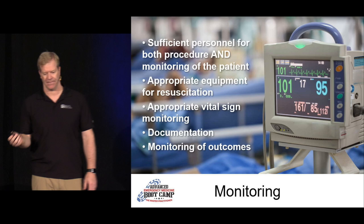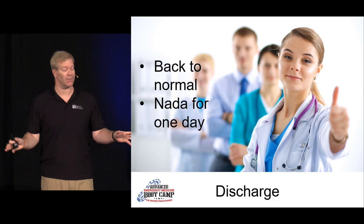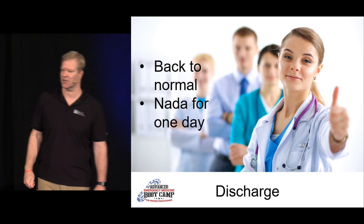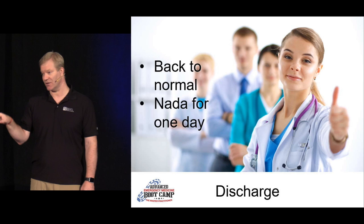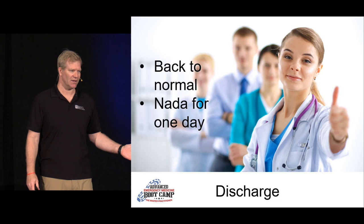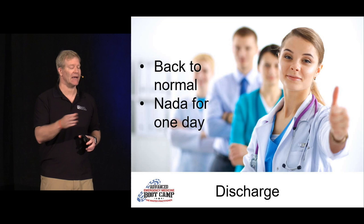For discharge: once they're back to their baseline, they can go home. After procedural sedation, after a difficult experience, my advice is 'NADA until tomorrow.' NADA doesn't stand for anything other than you're not going to do that. If they've got a hockey game that night — nada. They've had a serious enough medical condition to require procedural sedation with mind-altering drugs, so I think they deserve a day off.